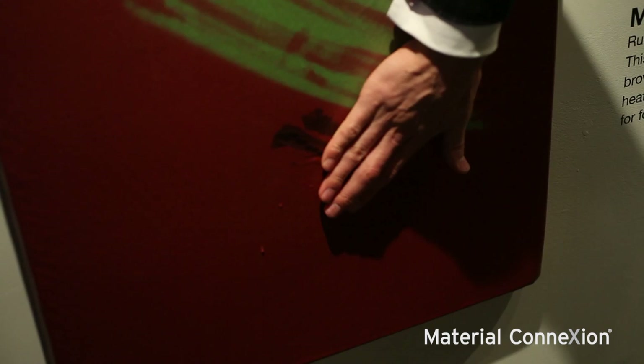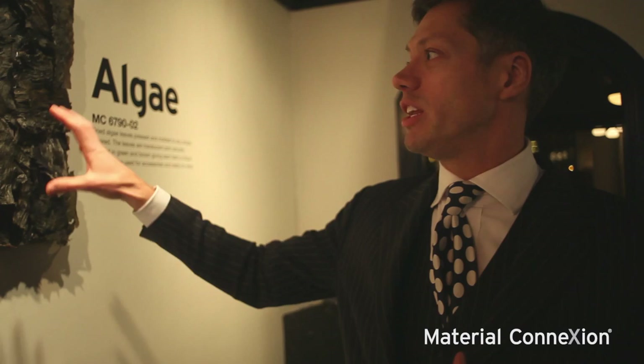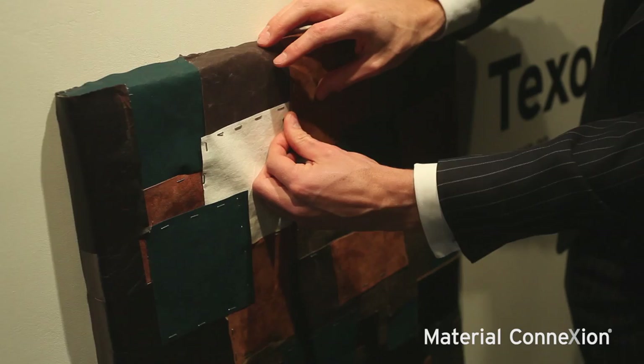Algae is actually sea kelp harvested and then shaped or formed when wet and impregnated with acrylic to create these really quite fantastic organic and sculptural forms. And Texon here has the look and feel of leather but it's actually paper.